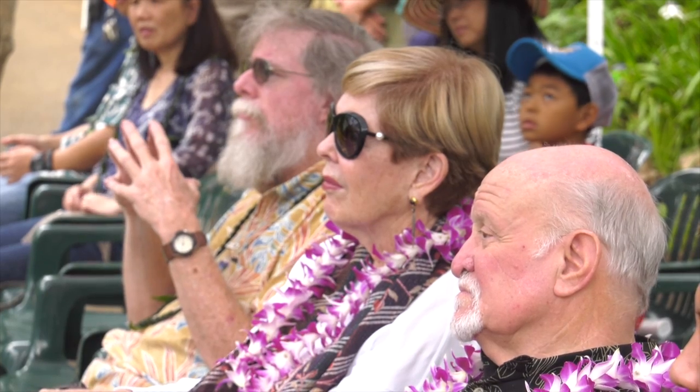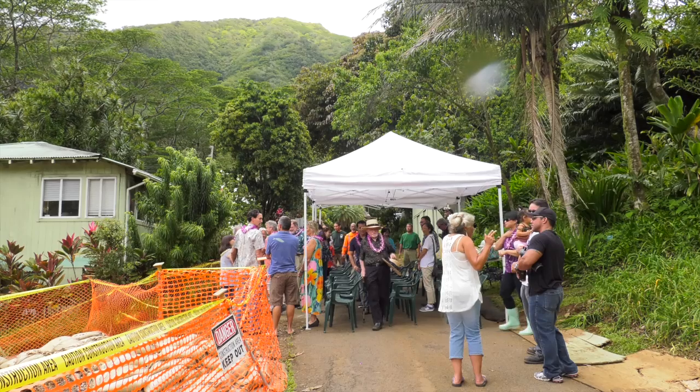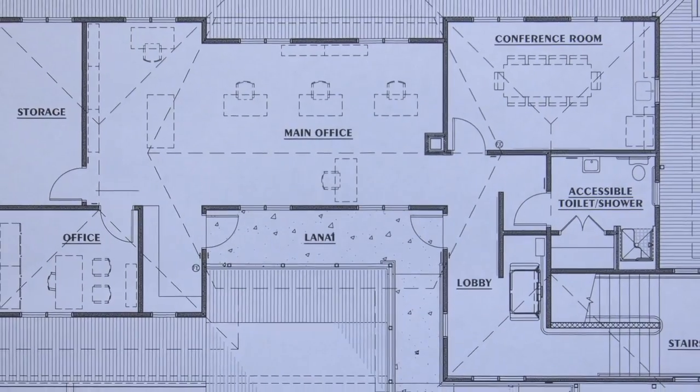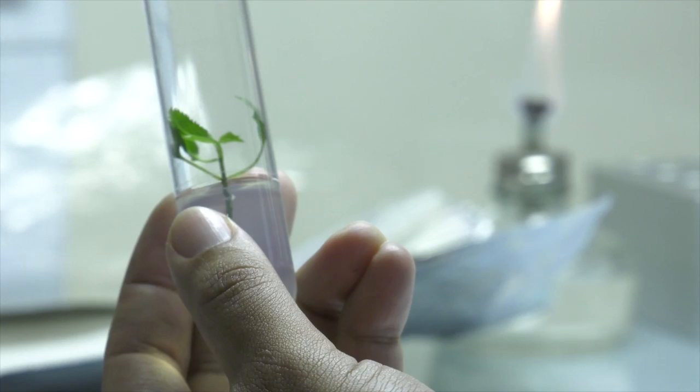The construction of the new laboratory facilities will double the growing space from the current lab's 20,000-plus plants and provide greater public access to the unique program. The design of the new laboratory will allow for non-obtrusive public viewing into the research facility.